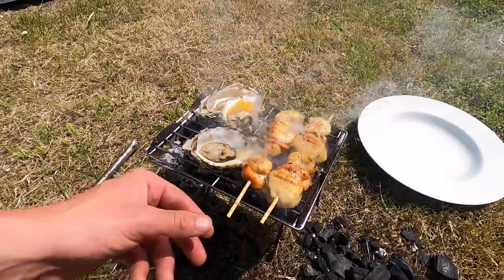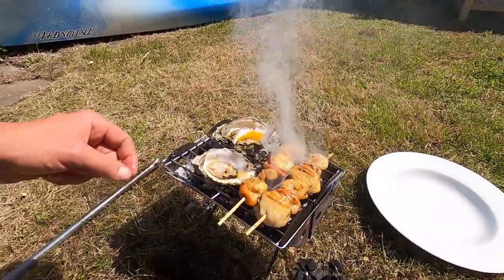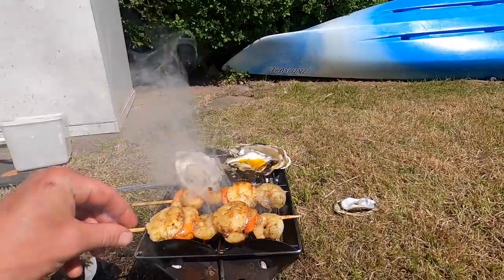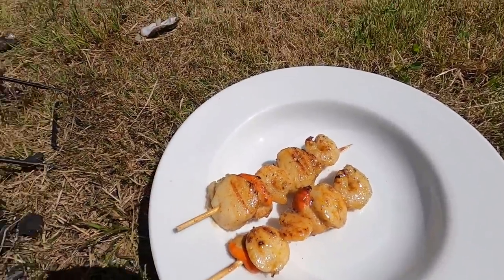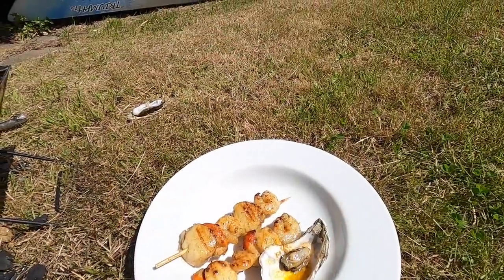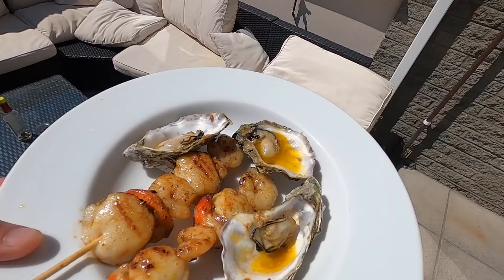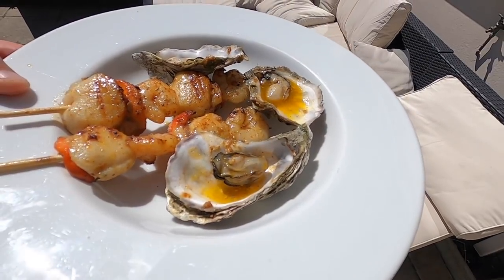I'm going to be taking this off in a minute, guys. These are looking lovely now — look at that, all that butter has been crisped on there. You can smell the fresh garlic. All the oysters are nicely opened and I've been dipping them with the sauce as well. So there you have it, guys — the ultimate lunch right there. Fresh scallops and prawn kebabs with some nice oysters.